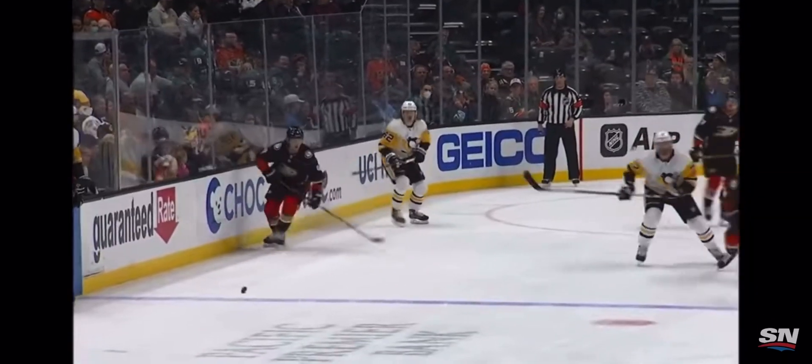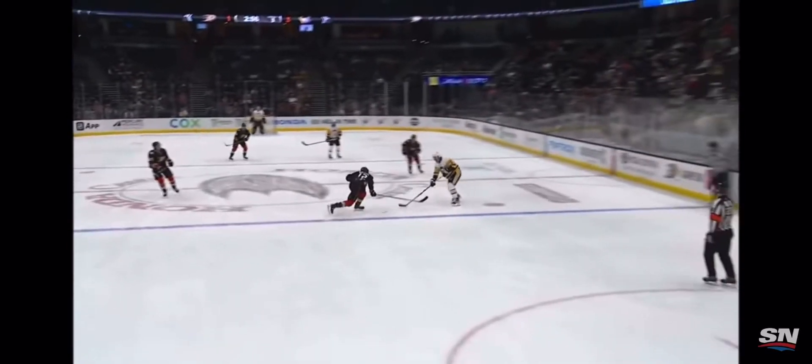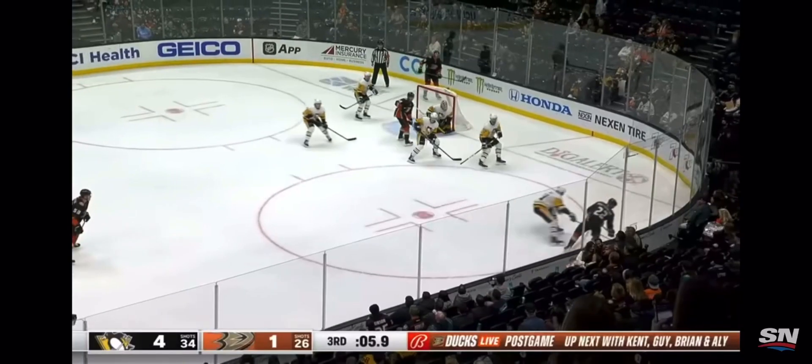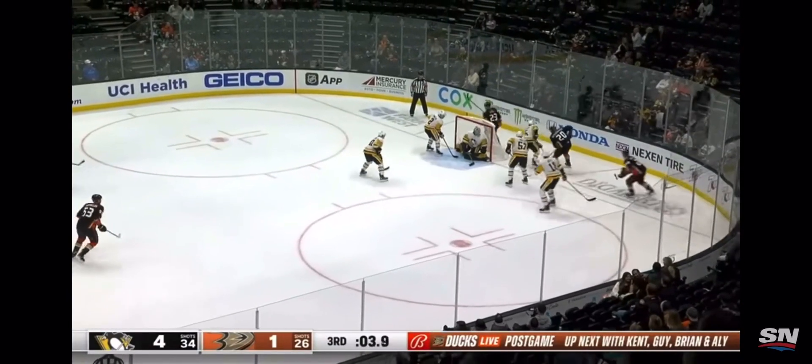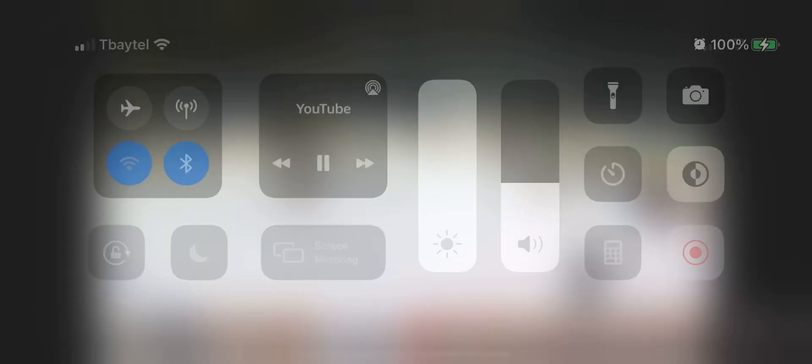The Pittsburgh lineup. A great pass across — Jeff Carter. Shattenkirk keeps it in behind the net, Deloria trying to spin in front, and it's played away by Matheson.